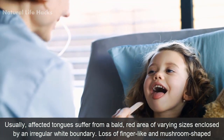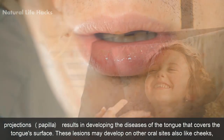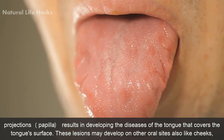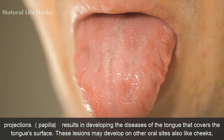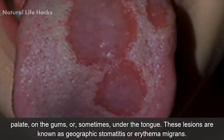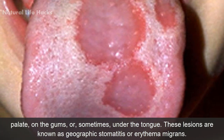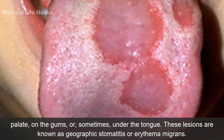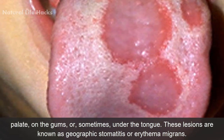Loss of finger-like and mushroom-shaped projections, called papilla, results in developing the disease of the tongue that covers the tongue's surface. These lesions may develop on other oral sites, like cheeks, palate, on the gums, or sometimes under the tongue. These lesions are known as geographic stomatitis or erythema migrans.